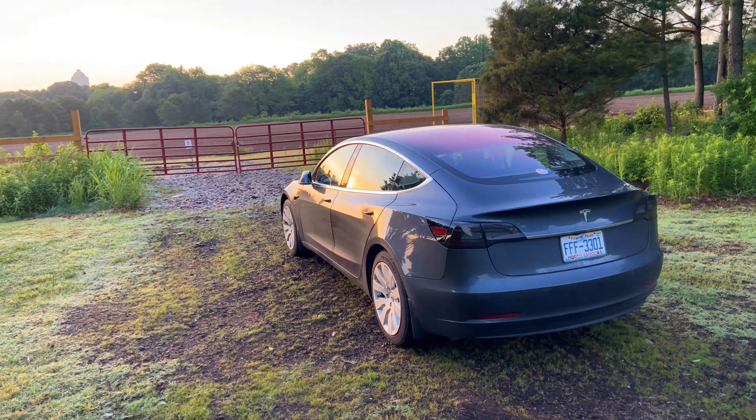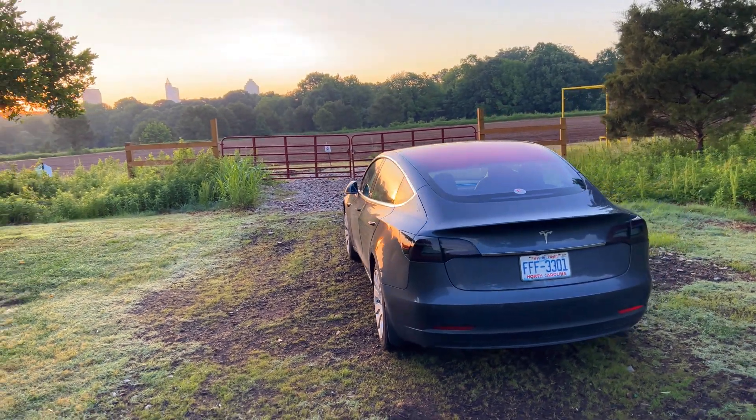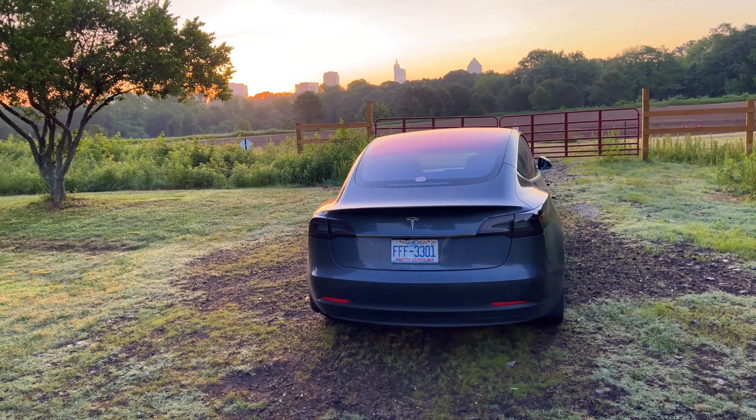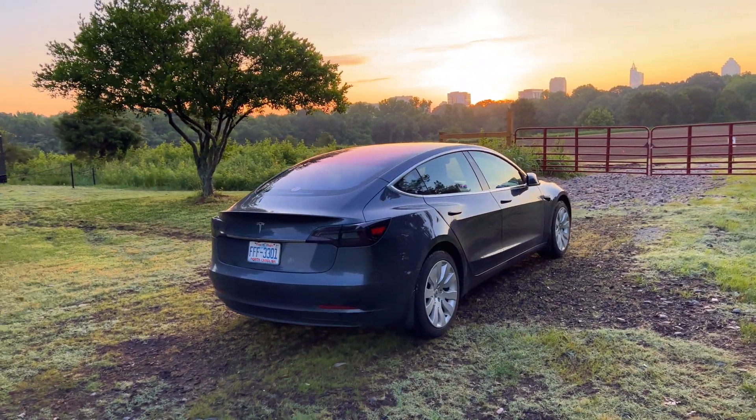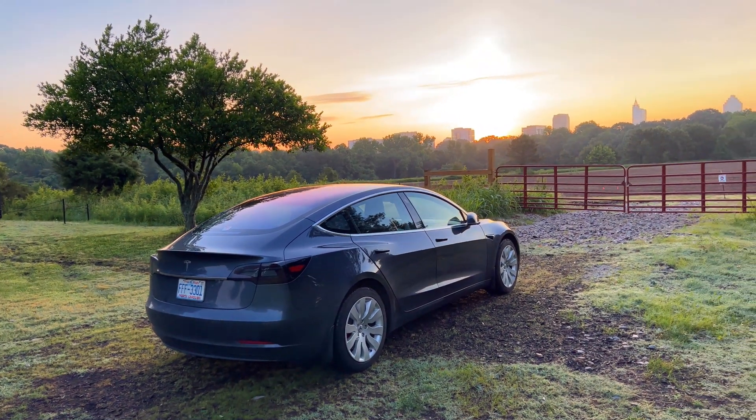I can't believe I've owned this car for five years now. Today's video is shot at Dorothy Dicks Park and also in downtown Raleigh, North Carolina. I wanted to catch the sunrise from this beautiful location.